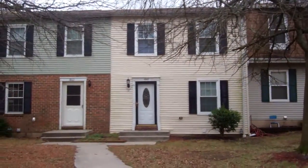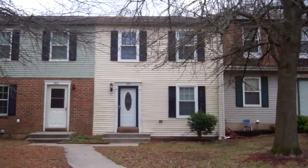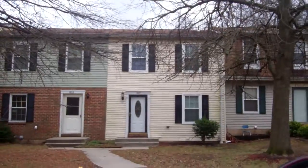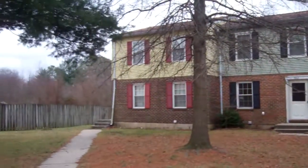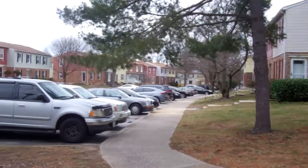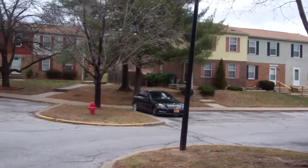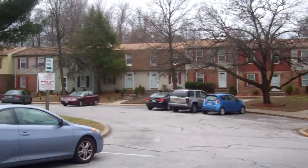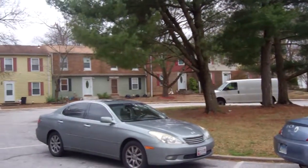1865 Eagle Court. It's kind of the yellow townhouse. It's quiet back here. I've only seen one person outside, but it seems kind of ghetto.